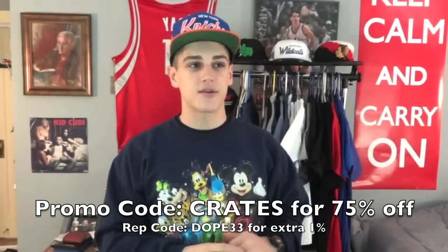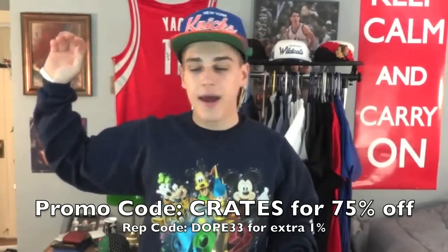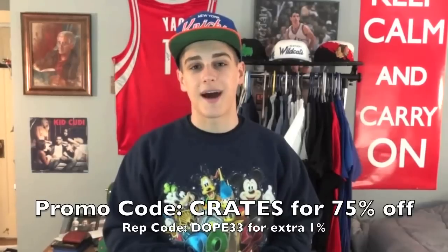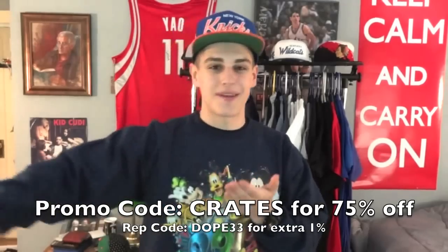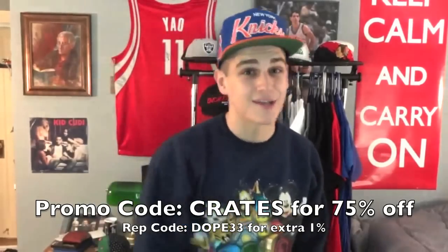Also, if you guys have not heard about the Karmaloop crate sale going on right now — it's a warehouse sale, they're trying to get rid of everything they got. Right now they have 75% off, so I just bought $800 worth of stuff and got it for around $200.